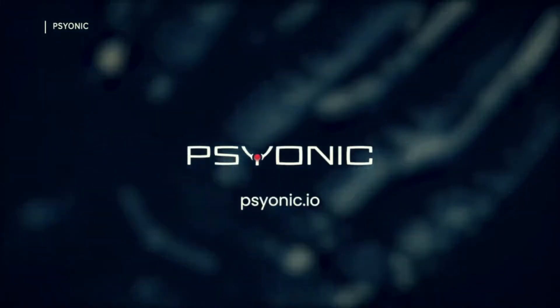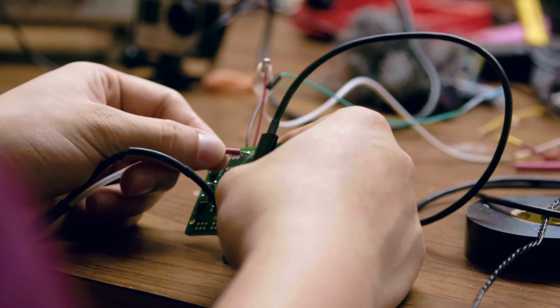I'm Adil Akhtar, and I built a bionic hand company. We call it Psionic. We build advanced bionic limbs that are affordable and accessible for everyone.